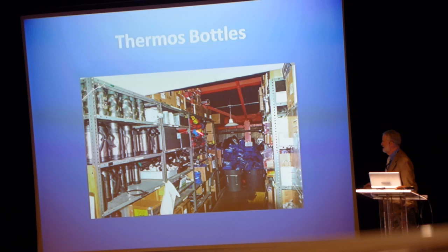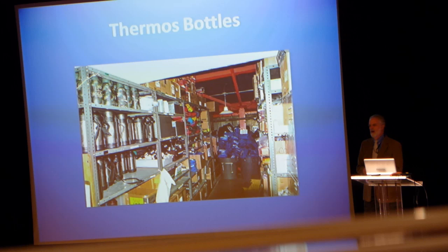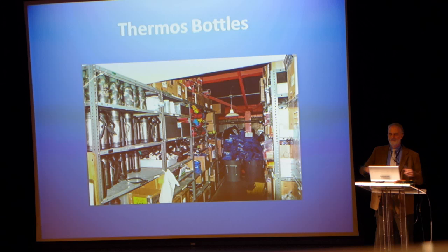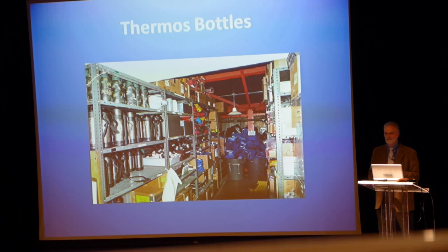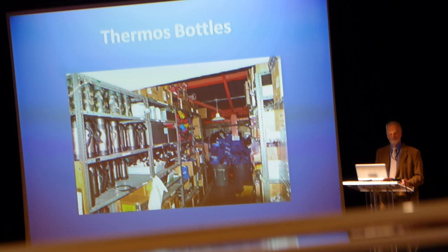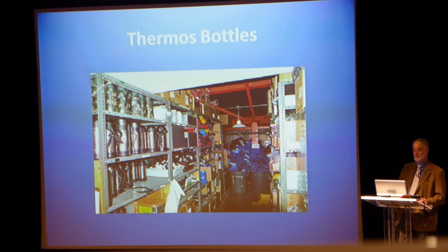Lots and lots of thermos bottles. One of the challenges when you're working in the field in Antarctica is keeping your liquids liquid, so every group takes thermos bottles. I remember one year the manager of the fuel center had a large box of thermos bottles they were going to throw away. I said, look at the bottom — it says guaranteed for life. Send them back to the company. And they did, and we got all the thermos bottles replaced. It helped that we told them where we were using them, so they were very happy to replace them.